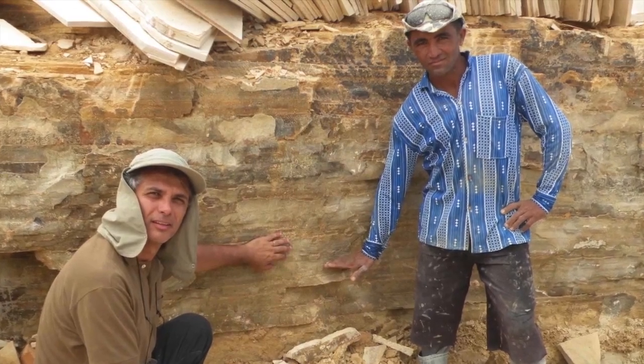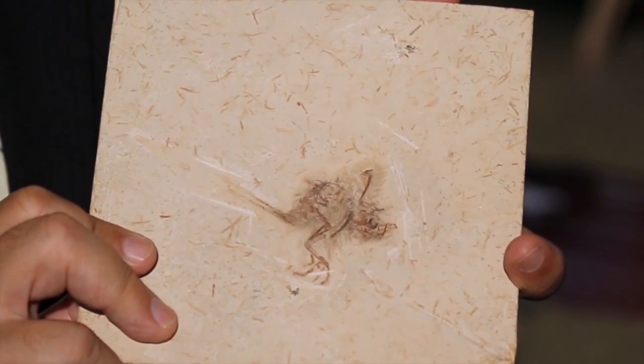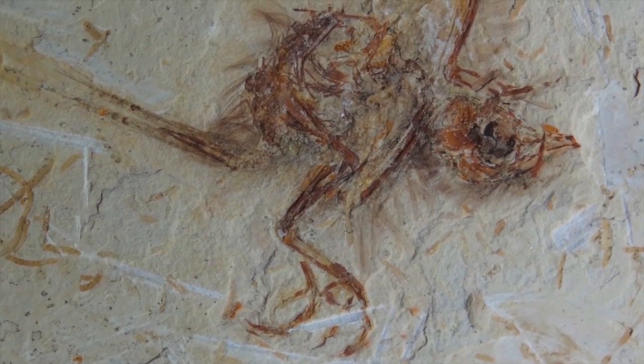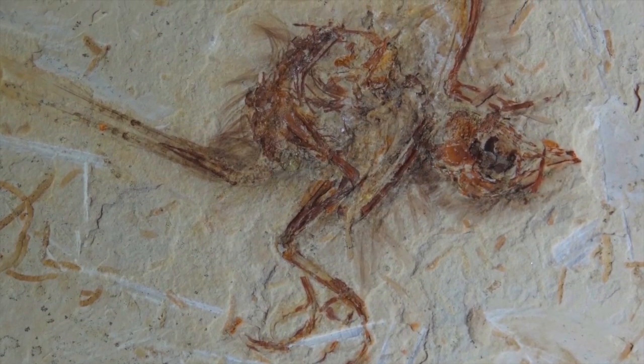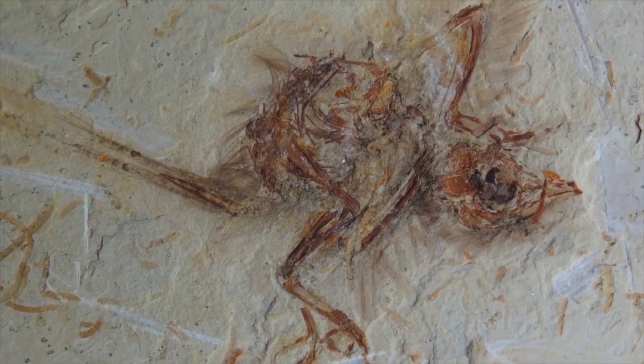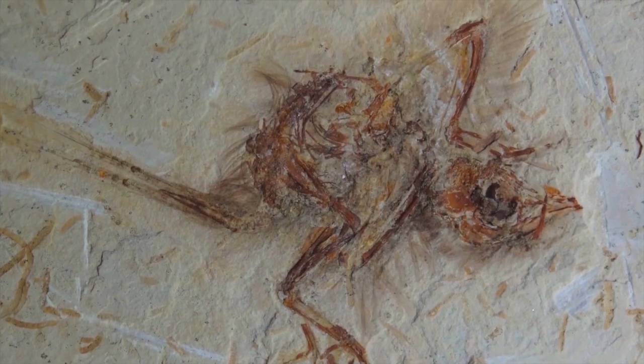We found a very impressive fossil in rocks of about 100 million years old, showing us a small flying bird with exceptional preservation. It belongs to an extinct group named Enantiornithes, and presents exquisite preservation with two long feathers in the tail, plumes surrounding the body, and big eyes.